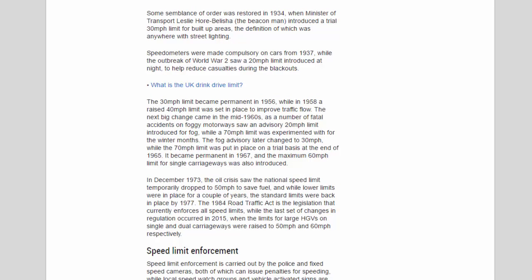Some semblance of order was restored in 1934 when Minister of Transport Leslie Hore-Belisha introduced a trial 30 mph limit for built-up areas, the definition of which was anywhere with street lighting. Speedometers were made compulsory on cars from 1937, while the outbreak of World War 2 saw a 20 mph limit introduced at night to help reduce casualties during the blackouts.